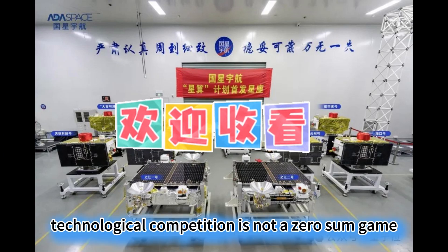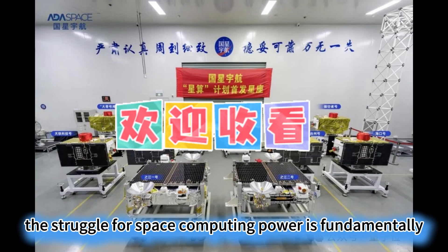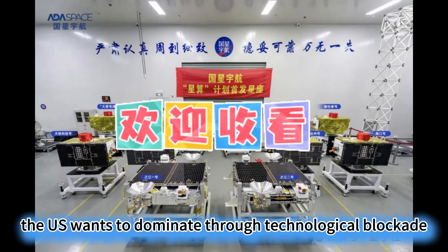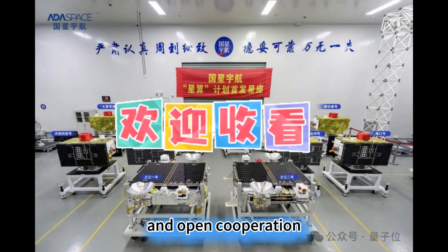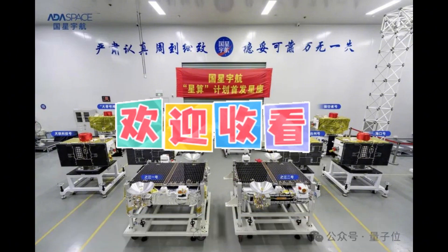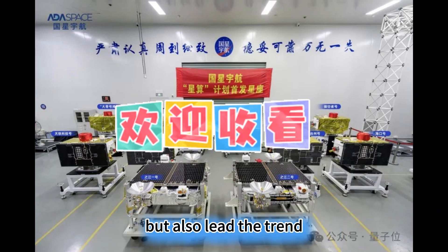Technological competition is not a zero-sum game, but we must have the strength to defend our ground. The struggle for space computing power is fundamentally a struggle for future technological discourse. The US wants to dominate through technological blockade and a hegemonic mindset, but we are determined to break the deadlock through indigenous innovation and open cooperation. From the three-body computing constellation to the space-based large model, China has already proven with strength that we can not only keep pace but also lead the trend.